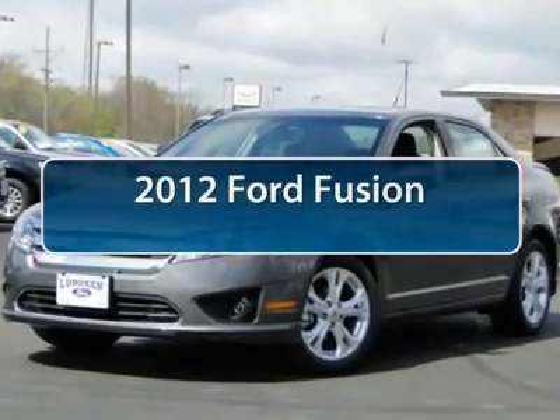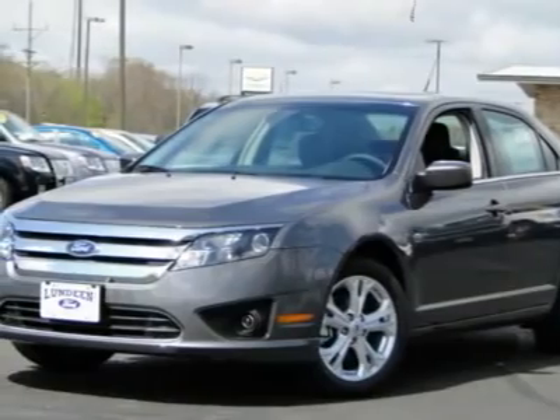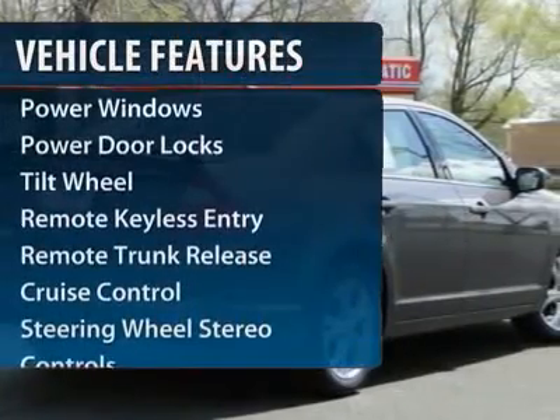The 2012 Ford Fusion — you can have both impressive power and great economy in a Fusion. This vehicle has less than 100 miles. Here are some of this vehicle's great options.